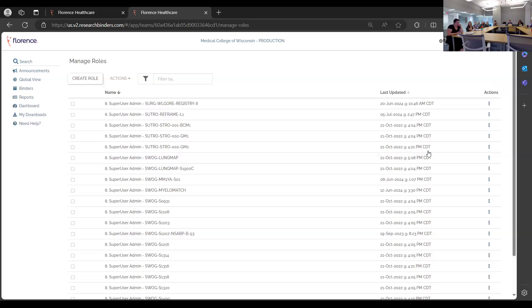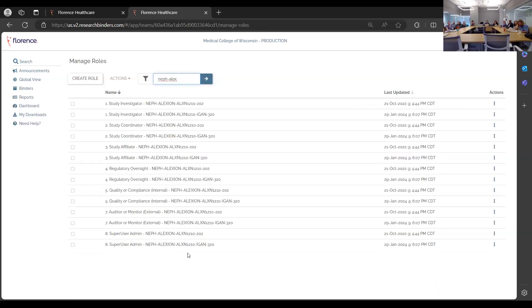Six roles differentiate based on your role in Encore for the study team. The super user admin roles by study typically map to research managers in Encore. Managers have extra ability to select and assign roles to individuals, while coordinators can toggle roles on and off but cannot reassign them — Encore handles that mapping.